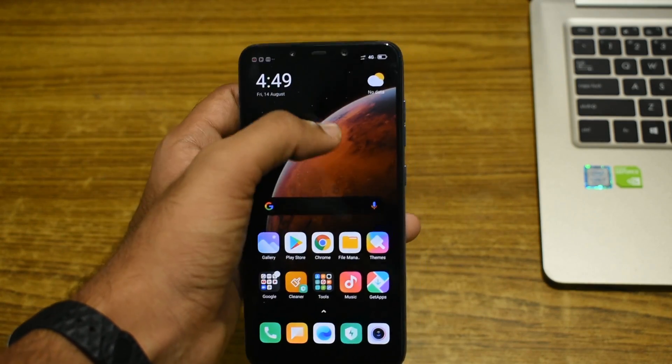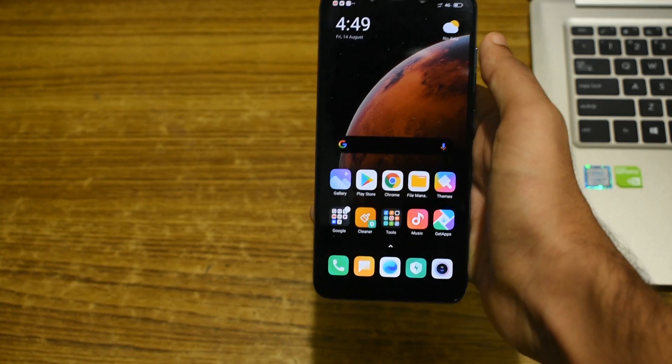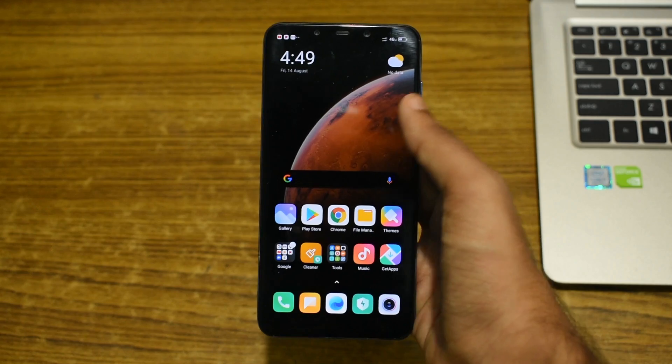Hey everyone, welcome back to another video from Random Shishi. Today we are going to take a detailed look at the brand new MIUI 12 Global Stable Version on the Pocophone F1.